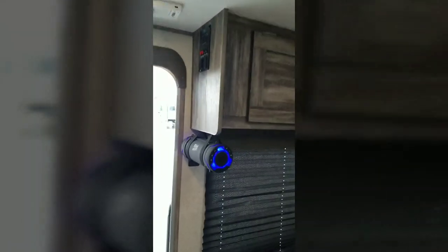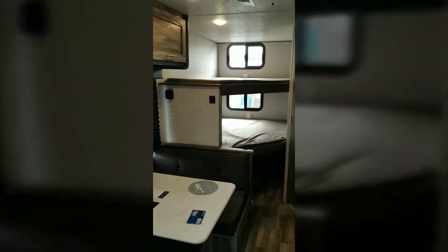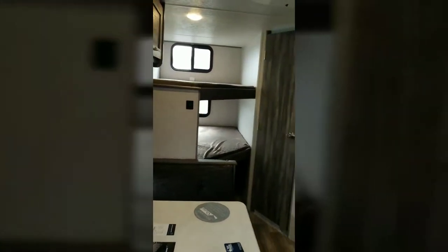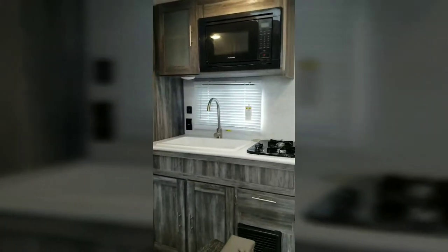This is the Bluetooth radio that it comes with. So this is the FSX 179 double bunk — you saw it at Camper Clinic in Rockport, Texas. Come by and get yours today.